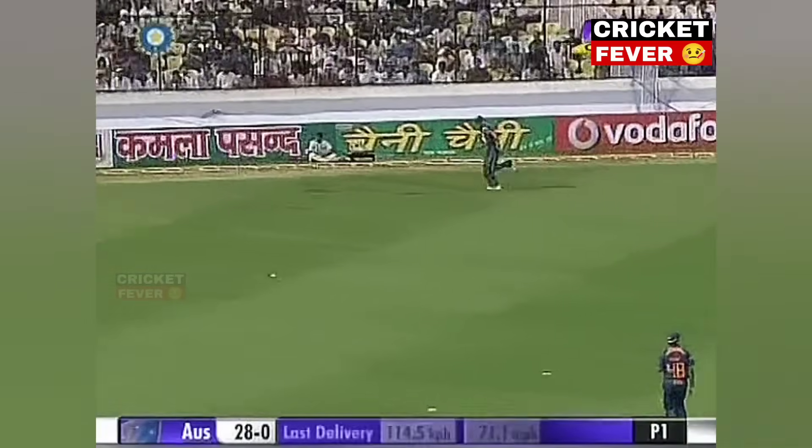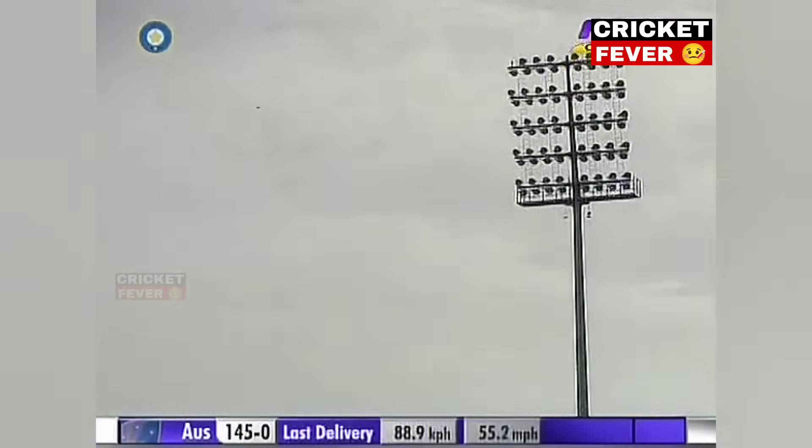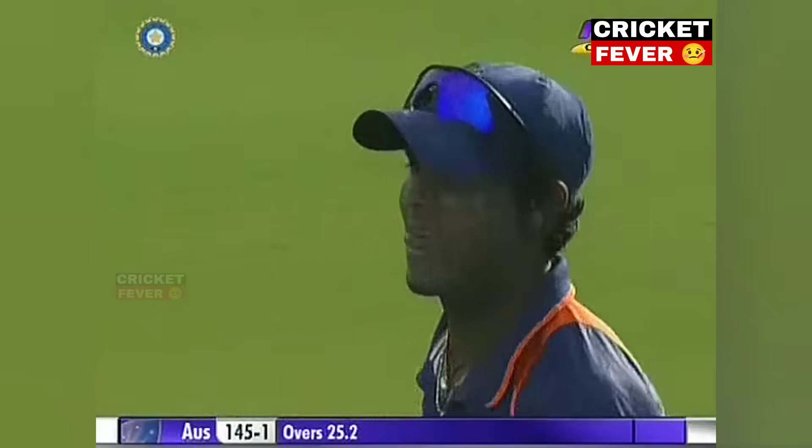Ball is in. That will be another boundary. He's gone for the big one. Field are getting underneath it. Jadeja, I think it is, and he takes it very, very easily. So finally, in the breakthrough.